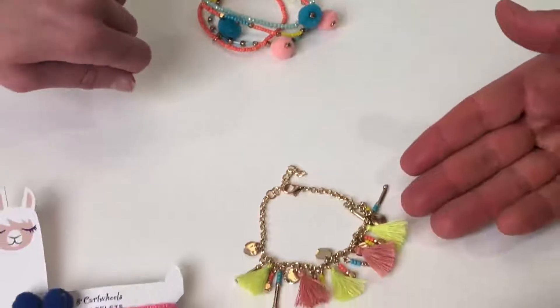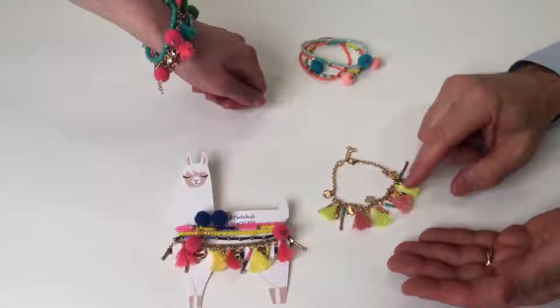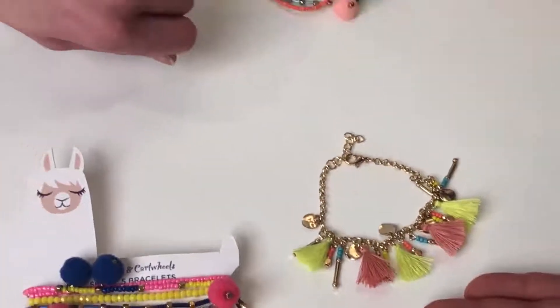You can wear this one individually. These are stretch, and this one has the lobster claw closure. Look at all the detail on them — it really makes for a great gift.